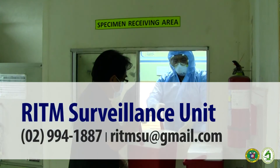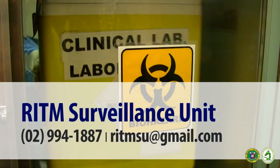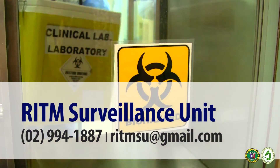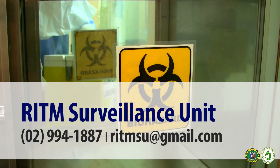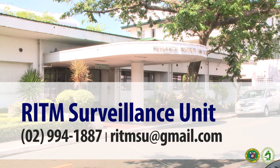If you have questions on collection, transport, and shipment of specimens, please contact the RITM Surveillance Unit at 02-994-1887 or through email at ritmsu@gmail.com.